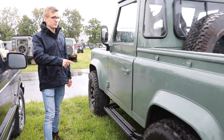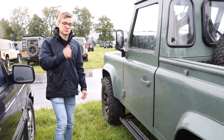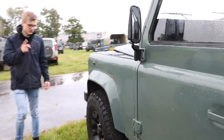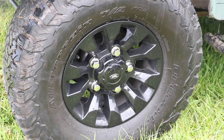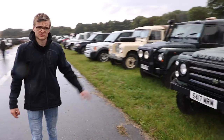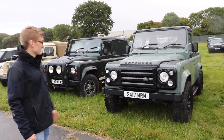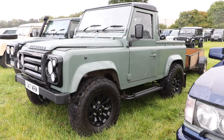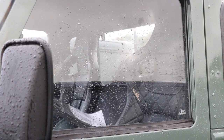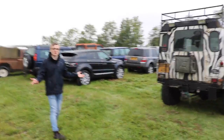Defender 90 — this one is a 90 pickup, which is not a very common configuration but one of the best looking. It's got the sawtooth alloys on, absolutely love those, probably my favourite. It's got to be ridiculously expensive, and then the SVX grille and headlamp surrounds — personally not my taste, but actually looks pretty good on this spec. Zebra skin — need I say more.